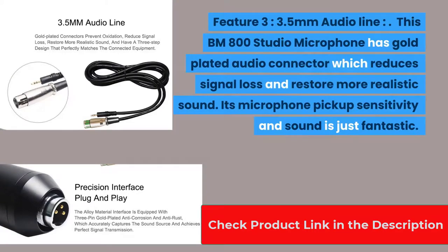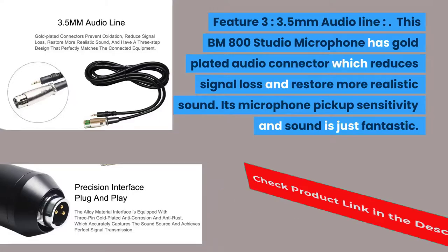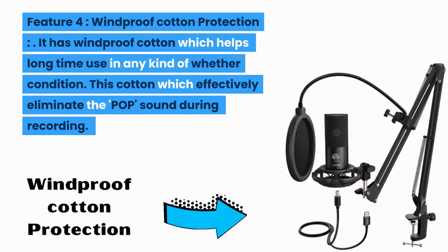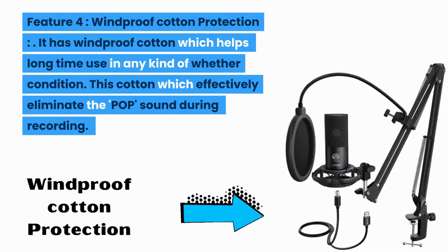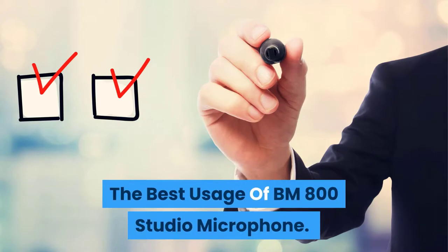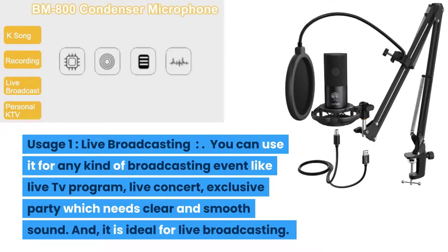Feature three: 3.5 mm audio line. The BM-800 Studio Microphone has a gold-plated audio connector which reduces signal loss and restores more realistic sound. Its microphone pickup sensitivity and sound is just fantastic. Feature four: windproof cotton protection. It has windproof cotton which helps with long-time use in any kind of weather condition, effectively eliminating pop sounds during recording.